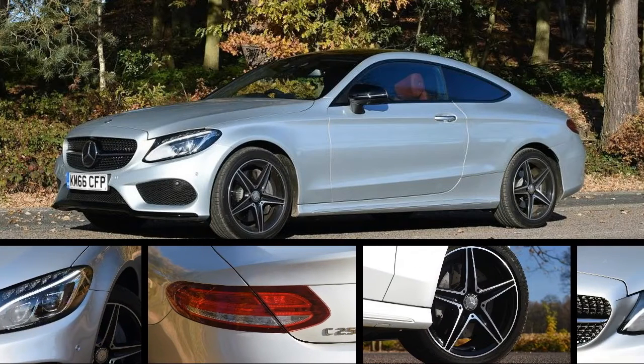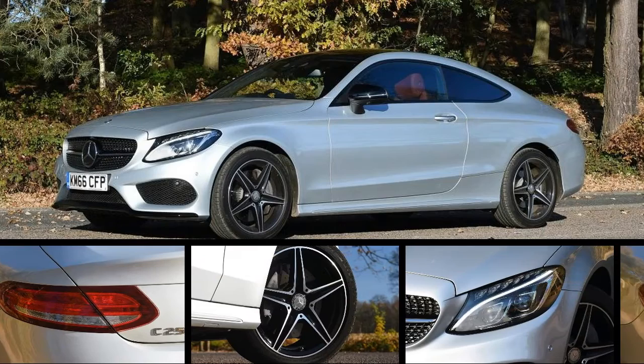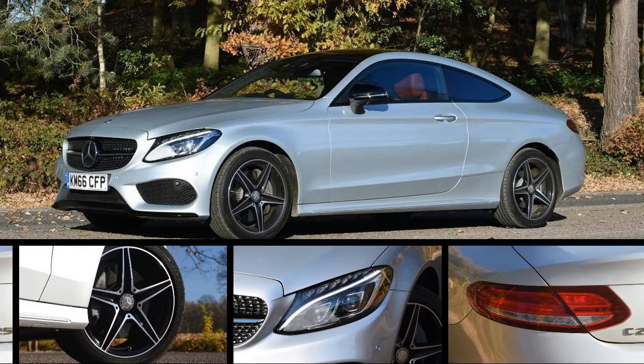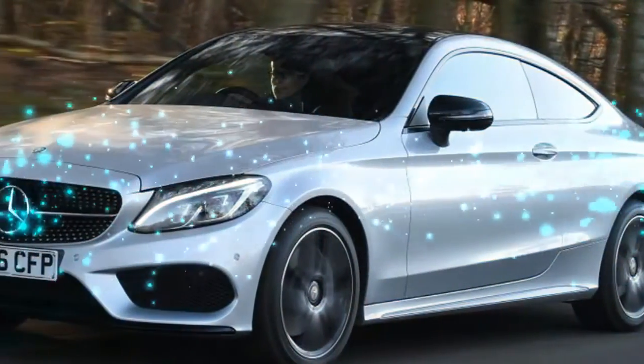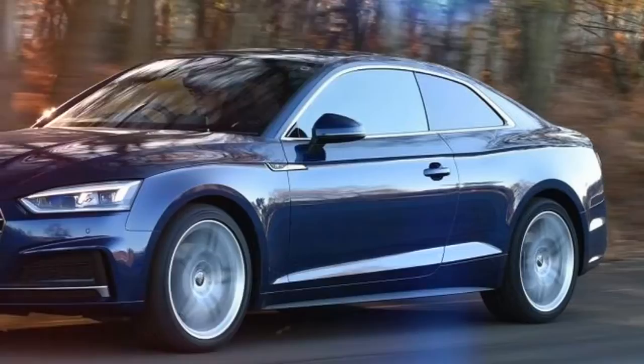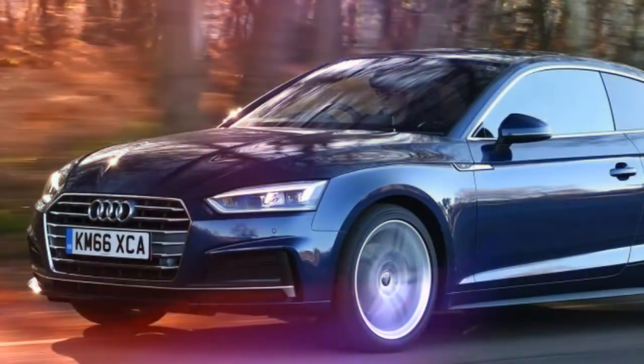Cool new Audi A5 meets curvy Mercedes C-Class Coupe in a battle of the compact executive diesel two-doors. The latest to join the ranks is the two-door Audi A5 Coupe, taking tech first seen on the A4 saloon last year and adding even more style and sophistication to the saloon's quality feel and low running costs. The A5 promises to appeal to your heart and your fleet manager.